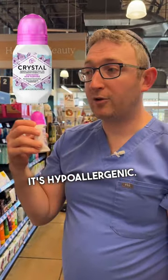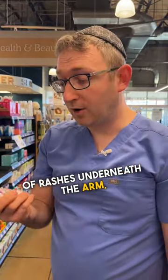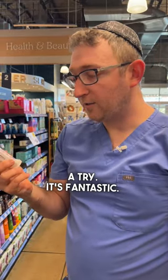This is one of my favorite deodorants. It's unscented and hypoallergenic. So if you find you're getting a lot of rashes underneath the arm, Cocokind's crystal chives is fantastic.